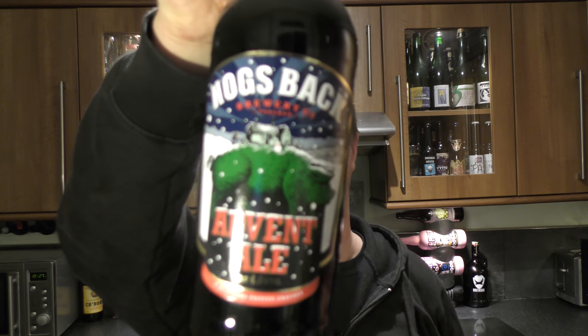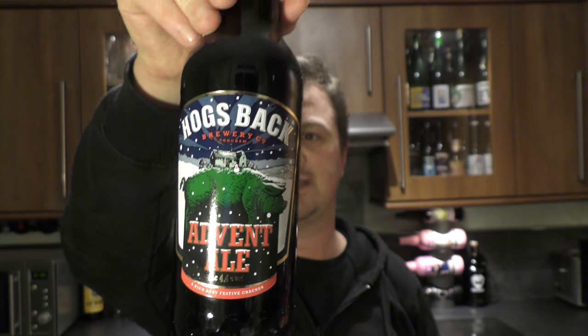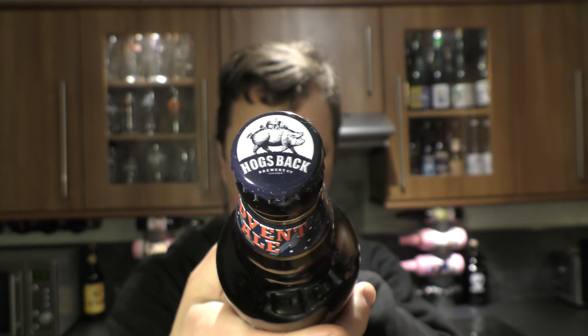It's beer o'clock on Real Old Craft Beer. Today we've got a beer from Hogsback Brewery - it's a bottle of the Advent Ale, coming in at 4.4% ABV. There's a look at the label, and there's a look at the bottle cap. Let's get the beer out into a glass and see what we get. Beer was kindly sent to us by our channel sponsor BeersOfEurope.co.uk.